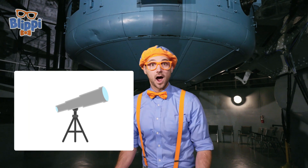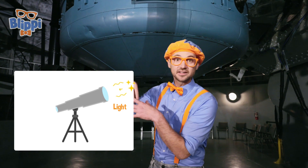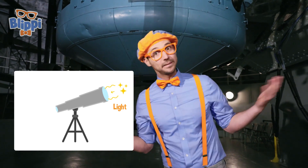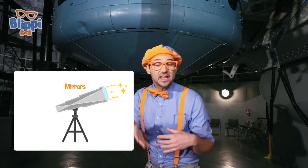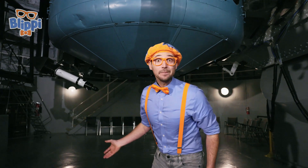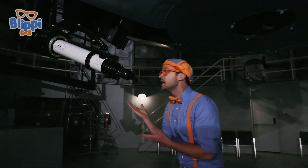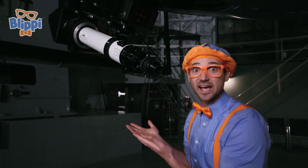Do you know how a telescope works? Basically, there's an opening up top — way up there. Some light enters, say from a star or a planet, and then it bounces off some mirrors, and then it goes to the eyepiece. This is what you look through to see things at night with a telescope.